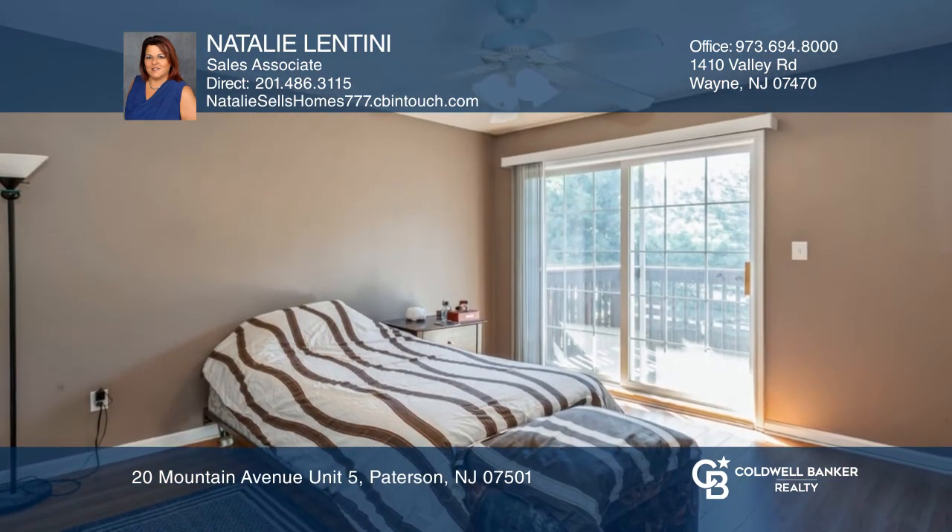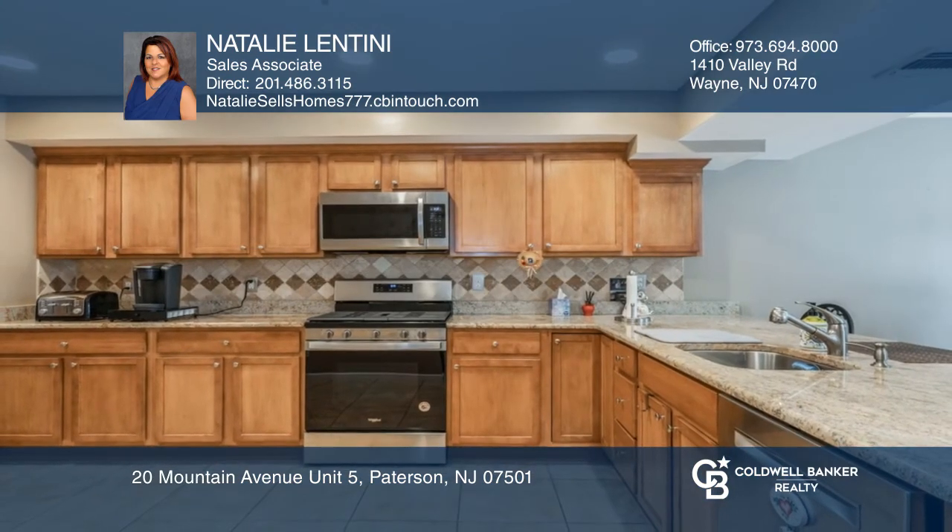Act now and make this home yours by calling Natalie Lentini.